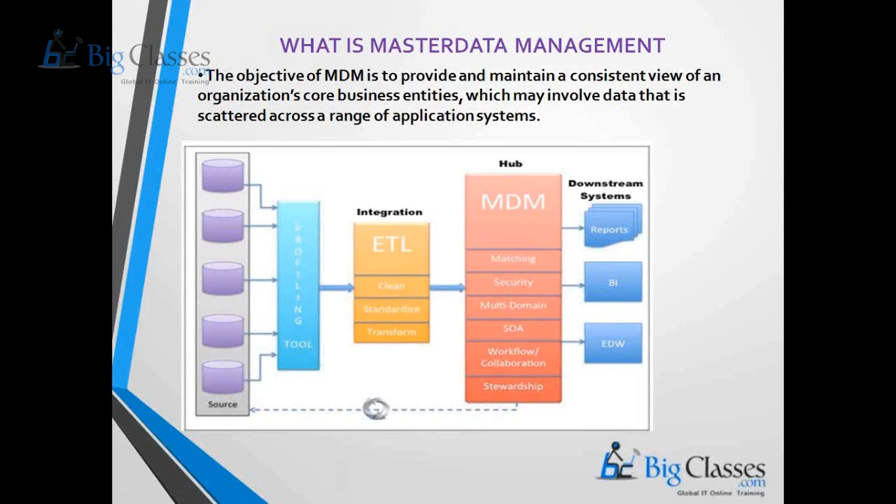The MDM hub maintains a single version of truth. It reads data from all different applications, consolidates it, and updates the data back to the applications. This ensures consistency across all systems. The data warehouse is a downstream application of this master data management process.